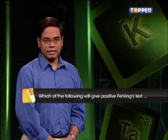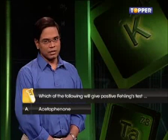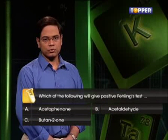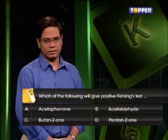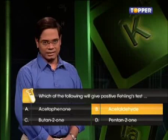Good going. Here comes the second question: Which of the following will give a positive Fehling's test? A. Acetophenone. B. Acetaldehyde. C. Butane-2-one. D. Pentane-2-one. The answer is option B — Acetaldehyde.